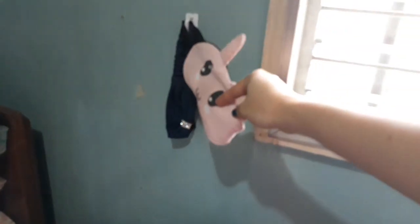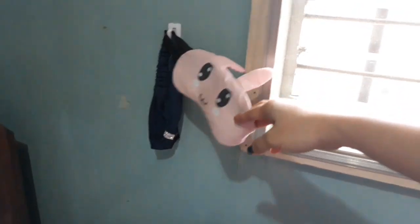Sa side ng kama ko makikita yung eye mask ko or eye patch. And then of course, yung ginagamit kong headband just in case na meron akong make-up.